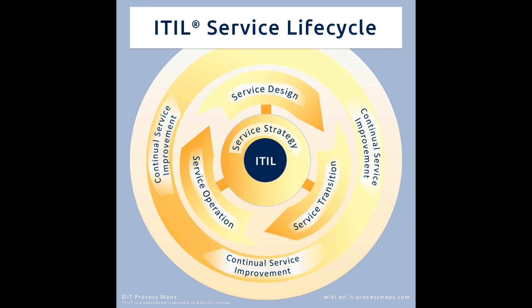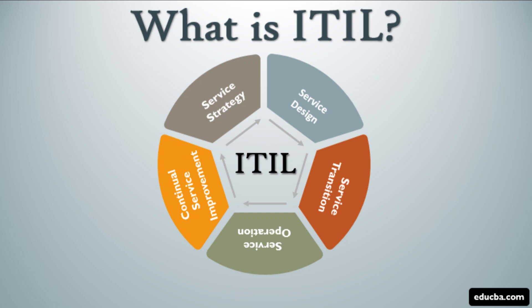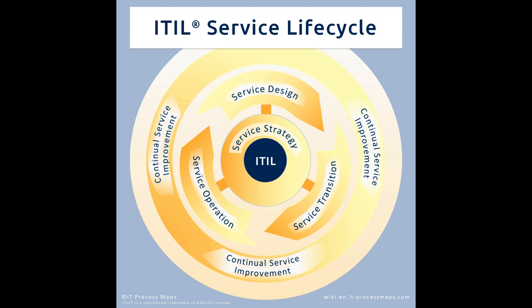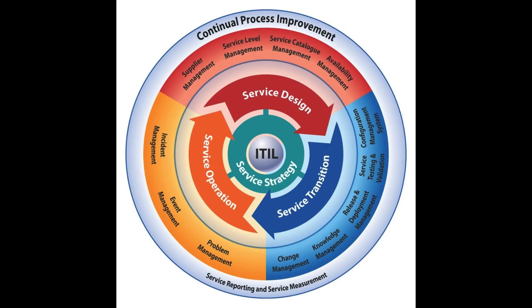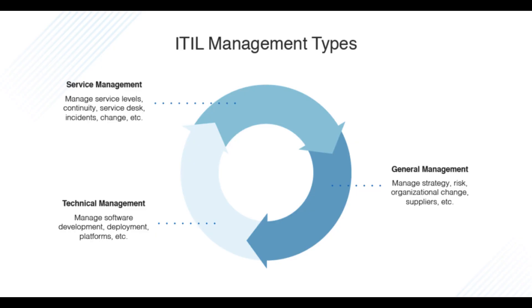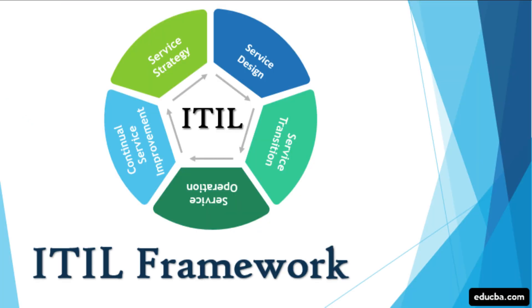ITIL, Information Technology Infrastructure Library, is a set of best practices and guidelines for managing and delivering IT services. It provides a comprehensive framework for IT Service Management, ITSM, that aligns IT services with the needs of the business. ITIL was originally developed by the UK Government's Central Computer and Telecommunications Agency during the 1980s and has since become widely adopted by organizations worldwide.